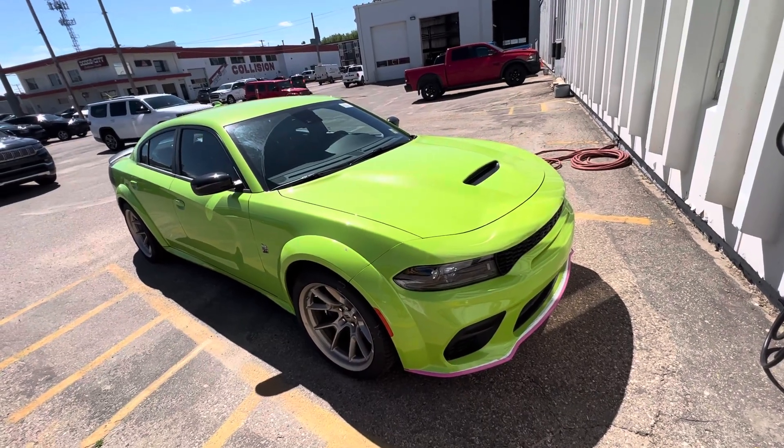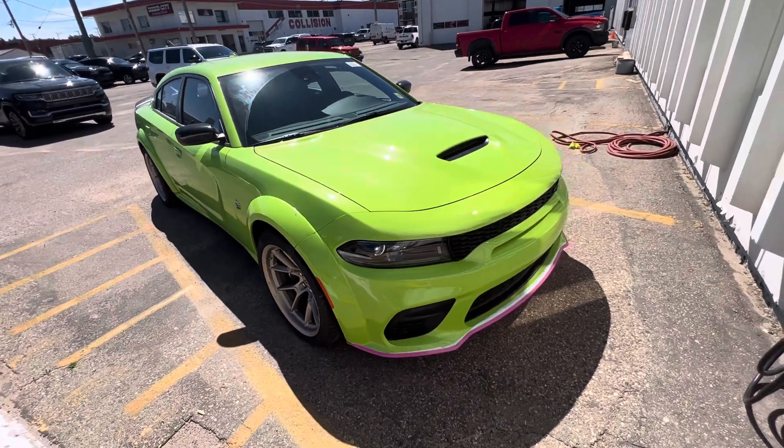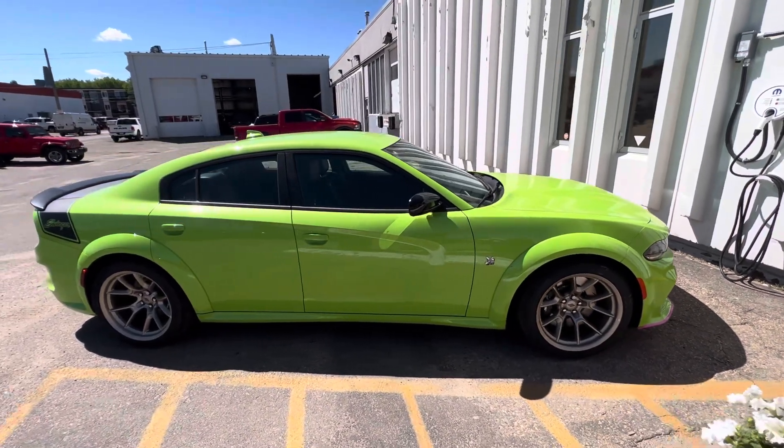Hey folks, it's Mark Sugar here at Dodge City in Saskatoon on the corner of H Street East and Presson Avenue. Just got the Sublime Pearl Dodge Charger in Swinger Edition with the gold rims.